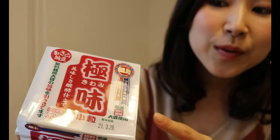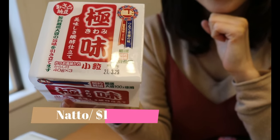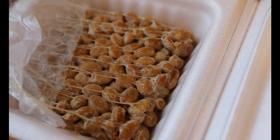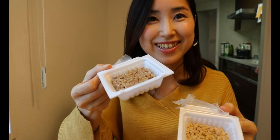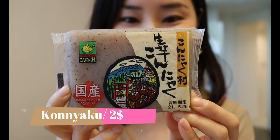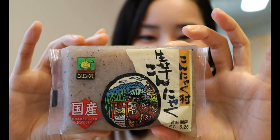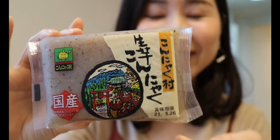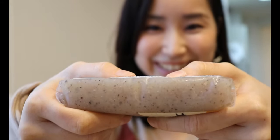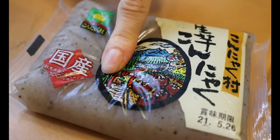Of course I have to buy natto — I've already talked a lot about it, so check out the last haul if you want to know more; the link is in the description box below. And konnyaku — do you guys know what this is? Konnyaku is made of konjac yam, low in carbs and high in fiber. It has a little bit of an earthy and seaweed smell. You can put it into soup or enjoy it as a salad. It's chewy and bouncy!